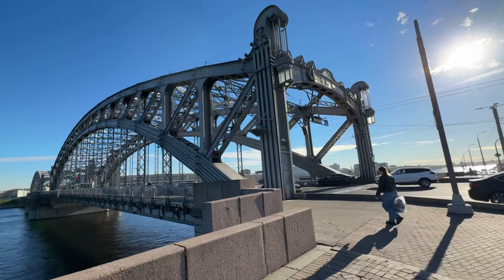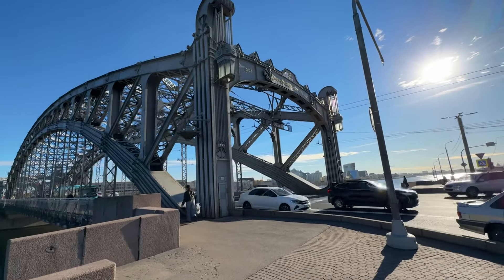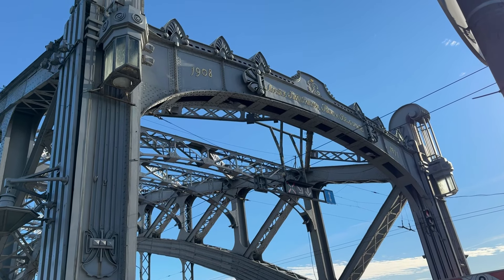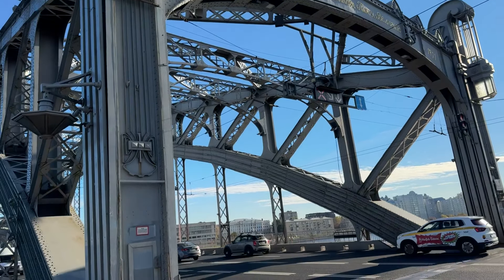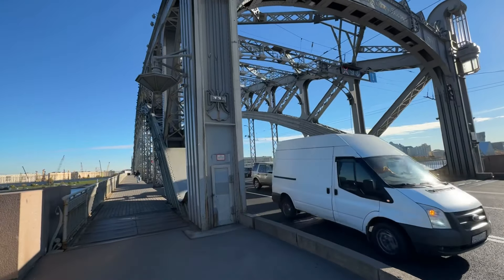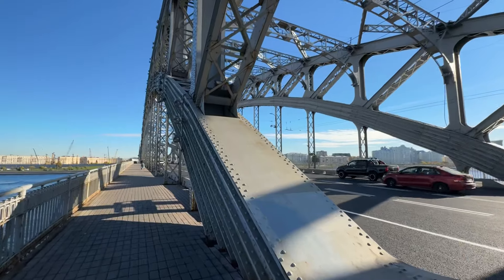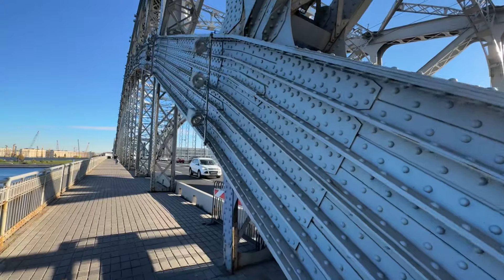The construction of Peter the Great Bridge started in 1808 and finished in 1811, and here we can see the proof signs about it. The length of the bridge is about 350 meters, the width 26 meters. In the 1990s there was a general maintenance of the bridge, and it was reopened in 1998.